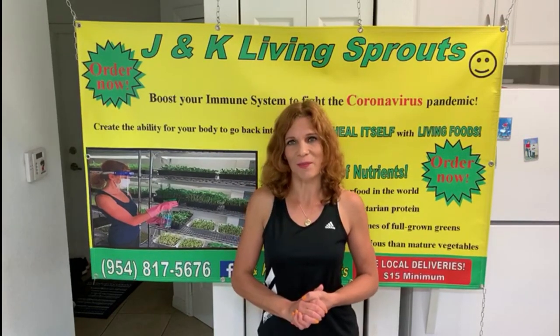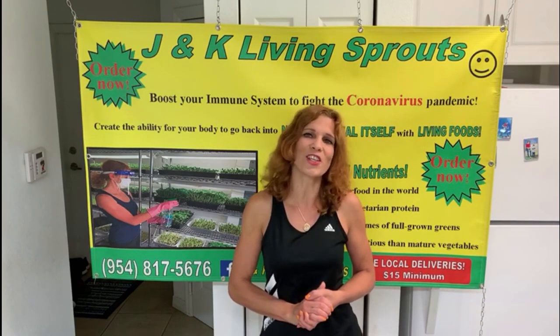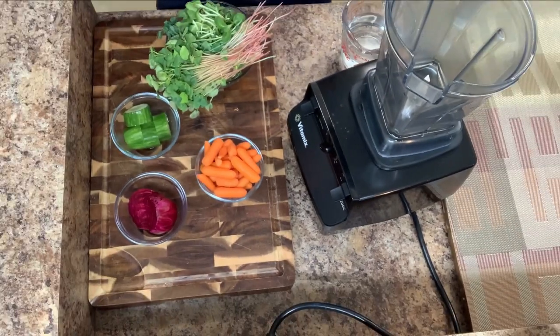Hello everybody, my name is Katerina and today I want to show you the healthiest soup you have ever tried, which will speed up your metabolism, improve the immune system, and prevent new fat cells from growing. If you like my video, don't forget to subscribe to my channel. Now let's look at what ingredients I will put in.